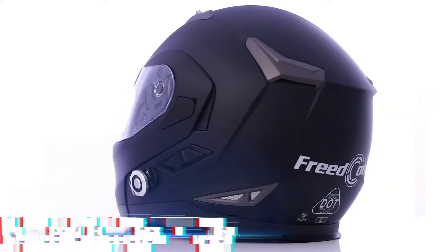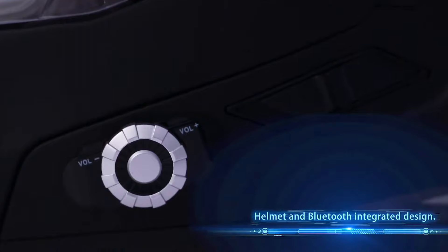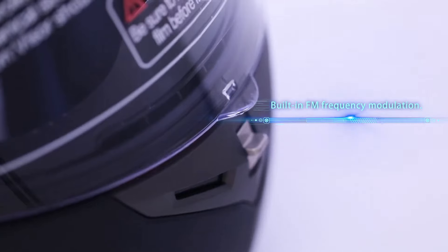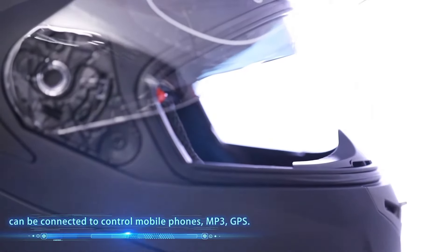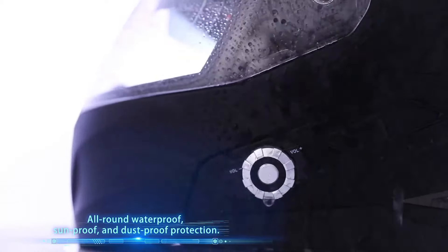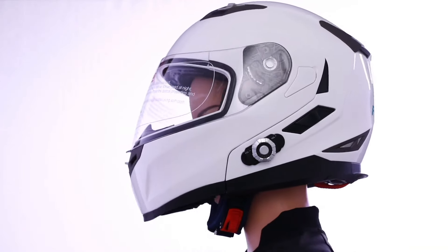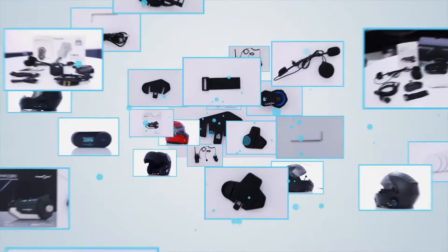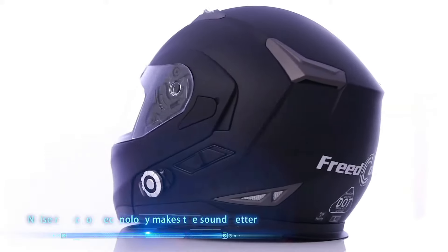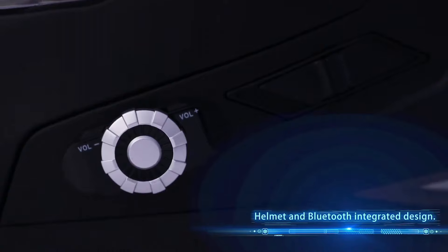Number 4: Freecon BM2S. The Freecon BM2S motorcycle Bluetooth helmet intercom system revolutionizes communication on the road, offering unparalleled convenience and safety for riders. Designed with cutting-edge technology, this sleek device enables seamless communication between riders or with passengers, ensuring clear and crisp sound quality even in noisy environments. Featuring Bluetooth 4.1 connectivity, the BM2S allows for effortless pairing with smartphones, GPS devices, and other Bluetooth-enabled devices, providing hands-free calling, music streaming, and GPS navigation integration. With advanced noise-canceling technology and high-quality speakers, riders can enjoy crystal-clear audio without distractions. The BM2S is built for versatility and durability, with a waterproof and dust-proof design that withstands outdoor adventures. Its intuitive controls and ergonomic design make it easy to use while riding, allowing for quick adjustments without compromising safety.